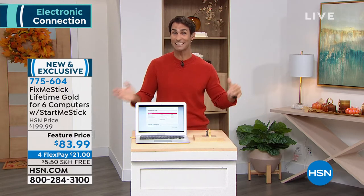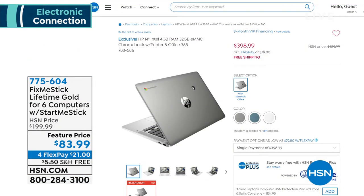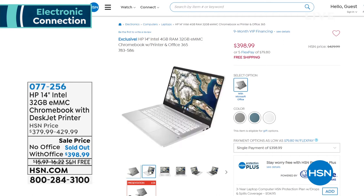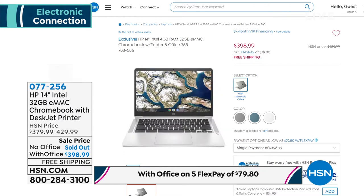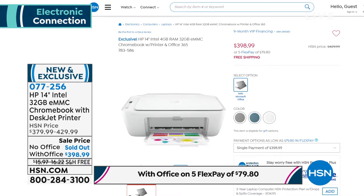Coming up is that combo that we did yesterday — it was so popular. We said let's do it again because we have a few left. This is that HP Chromebook with the HP DeskJet printer, with Microsoft Office 365 for a year, with eight months of ink for free — that's basically the school year. So it's for work, your home office, going back to school, maybe that dorm room. You're also getting the Chromebook essential vouchers. Chromebooks are fast, reliable, lightweight, easy to use. You have some great colors to choose from. All of that for $398.99 — we're going to cover the shipping and handling. We're doing a full presentation coming up on that in just a little bit. That is such a great deal.